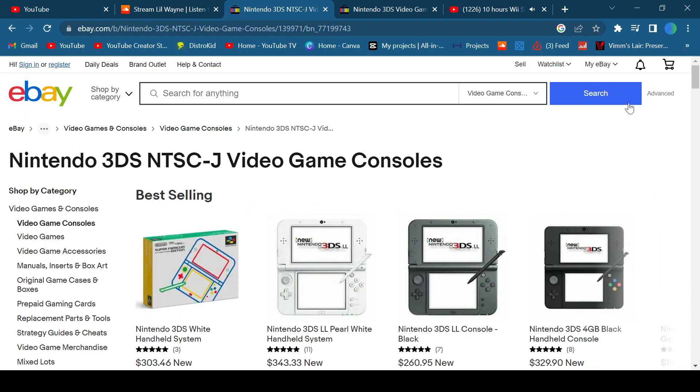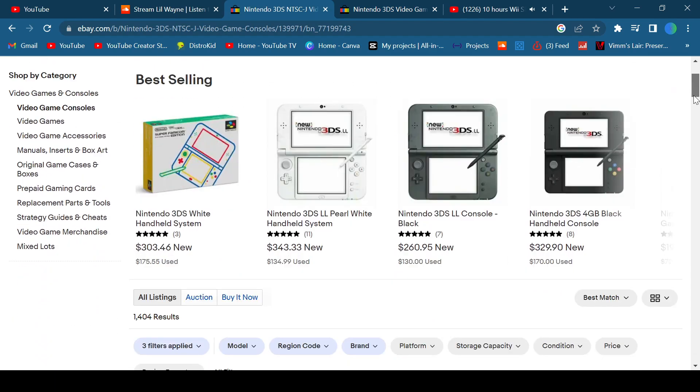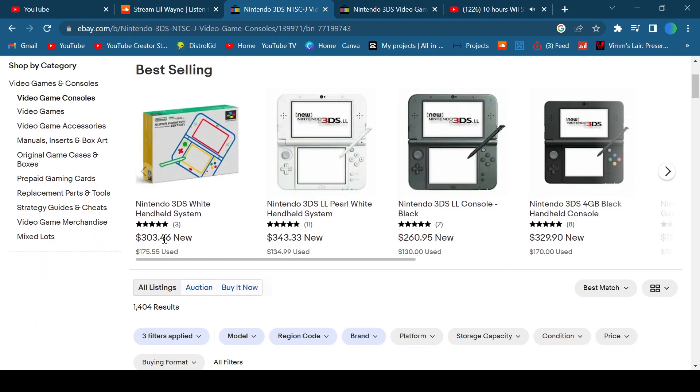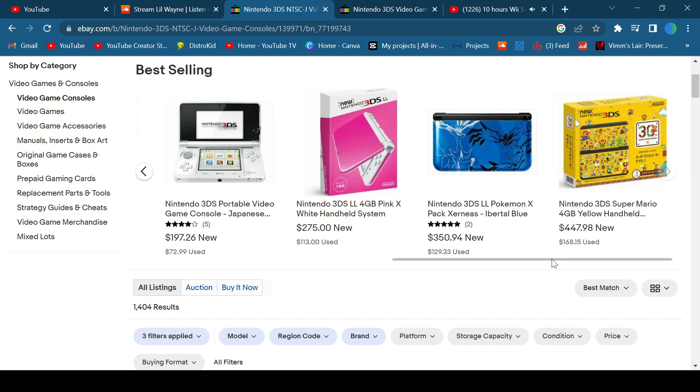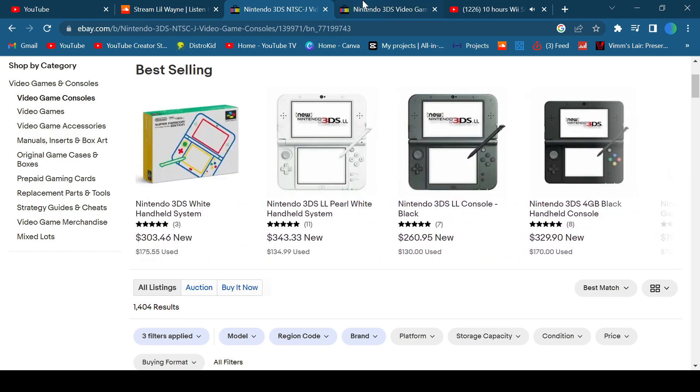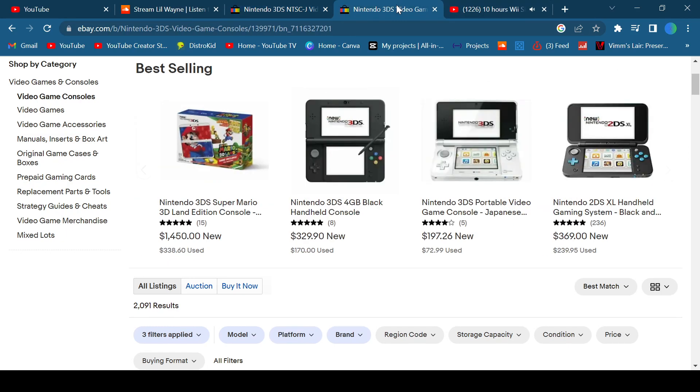On this one it's all just the Japanese model, but let's look at the prices: $303, $343, $260, $197. The Xerneas one, even the Mario Maker bundle. You can get these for probably cheaper elsewhere, as this is eBay.